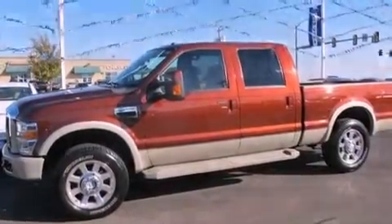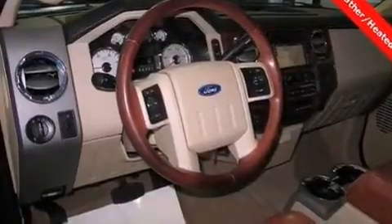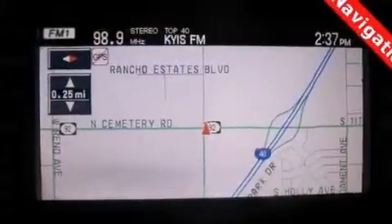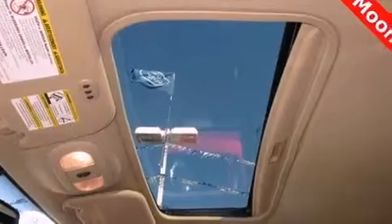All of the following features are included: power-adjustable driver pedals, aluminum wheels, a low-tire pressure indicator, a CD player, a trailer hitch receiver, a chrome grille, fog lamps, an anti-lock braking system, and a driver's seat with memory settings.